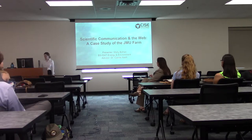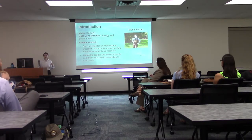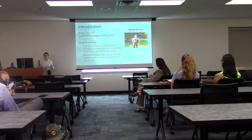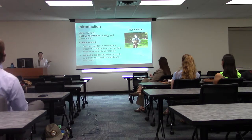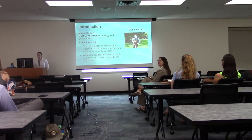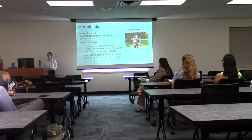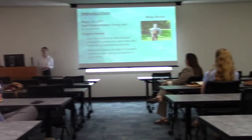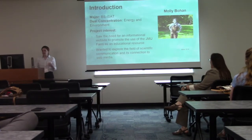This project was advised by Dr. Carol Nash. A little bit about myself: my major is ISAT with a dual concentration in energy and environment. There are two reasons I was really interested in doing this project. The first was because I saw the need for an informational website to promote the use of the JMU farm as an educational resource, and the second was because I wanted to explore the field of scientific communication and its connection to web media.